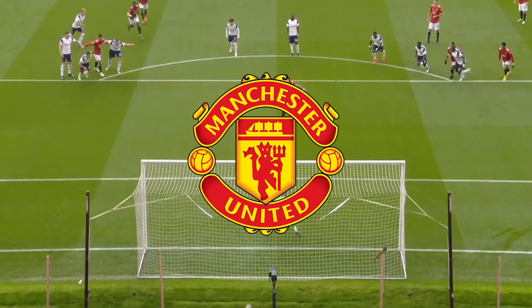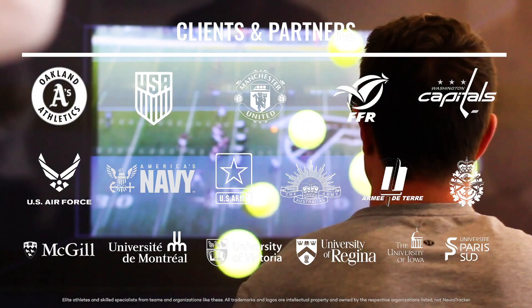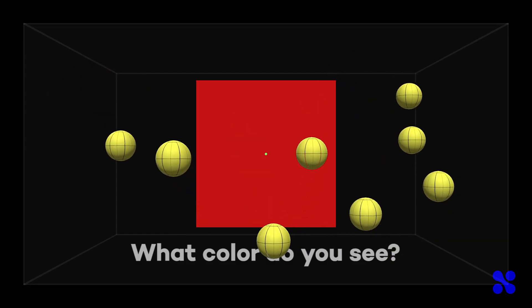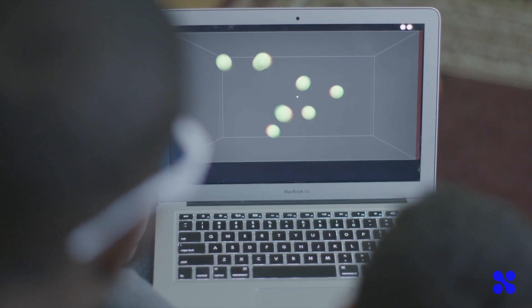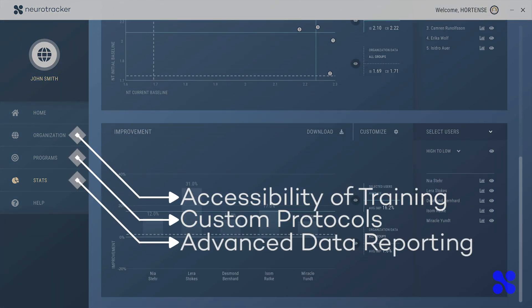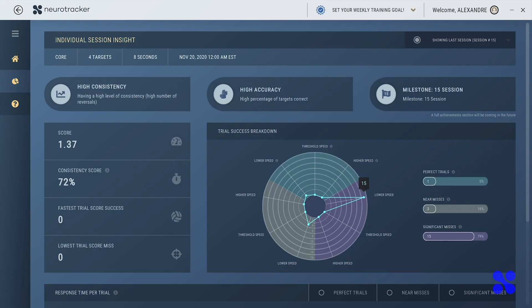Although Neurotracker is being used by some of the largest names in human performance, the technology can now be accessed from the comfort of your own home. The maintenance of cognitive capabilities and mental wellness is especially important through periods of isolation and stress. With improved accessibility of training, custom protocols, and advanced data reporting, users around the globe are turning to Neurotracker X for their cognitive performance needs.